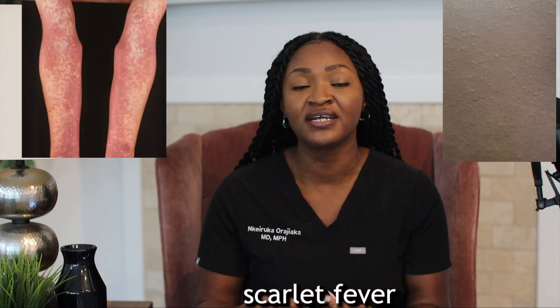You may notice some swollen lymph nodes on the sides of the neck. In other situations, they may develop the classic rash described as sandpaper-like, which is scarlet fever. Some kids may not have a sore throat as the first symptom — they may just have fever and the rash, or maybe belly pain, as the only manifestation.